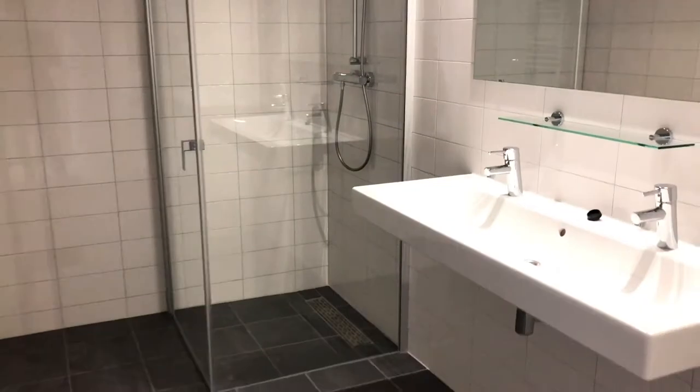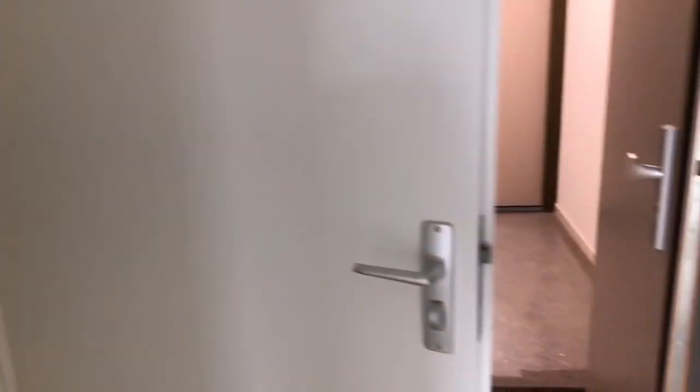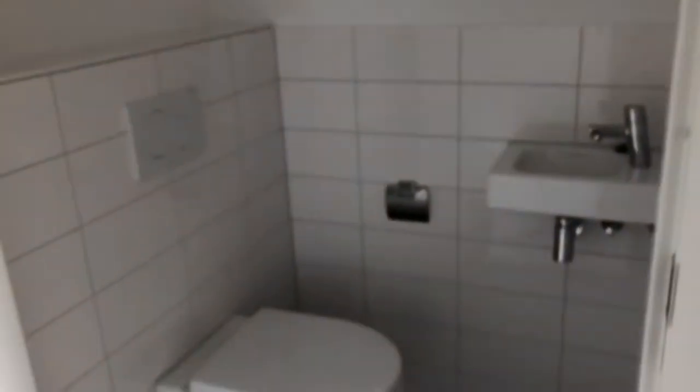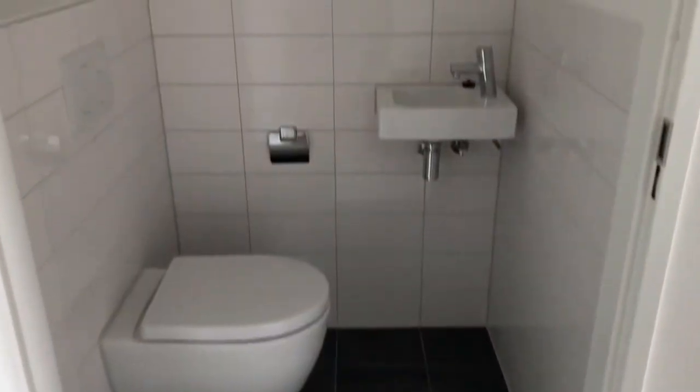Right off the bat we have the bathroom on the right. As you can see there is a complete shower area which doesn't need any work. There's a double sink, but there is a lack of some storage over there.